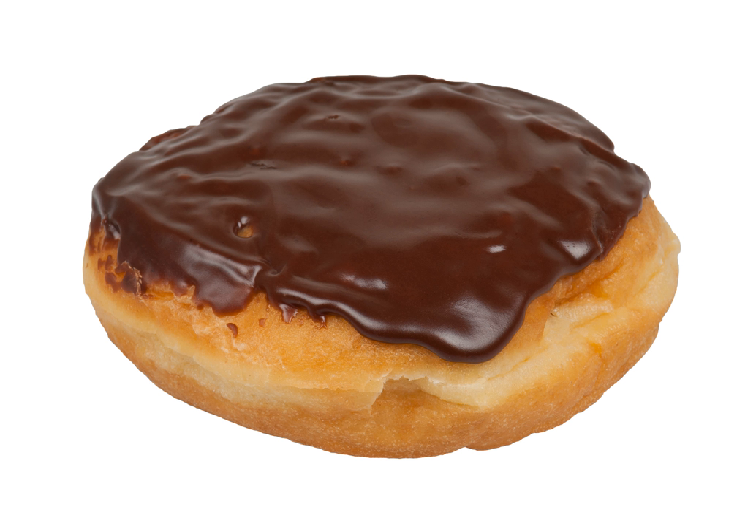The Boston Cream doughnut is a round, solid, yeast-risen doughnut with chocolate frosting and a pudding filling, a miniature doughnut version of the Boston Cream Pie.